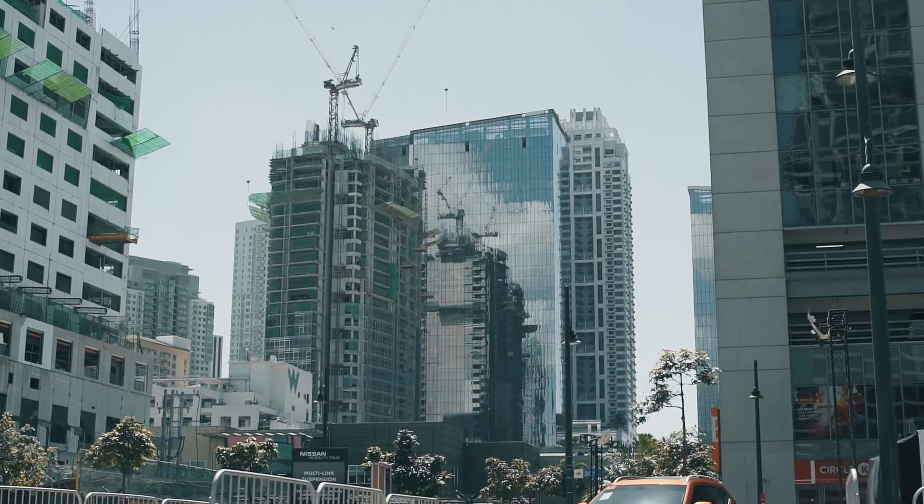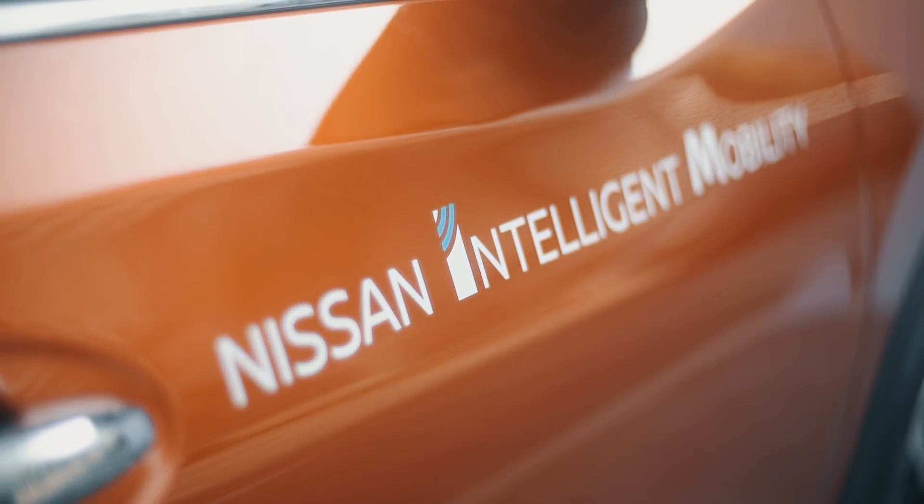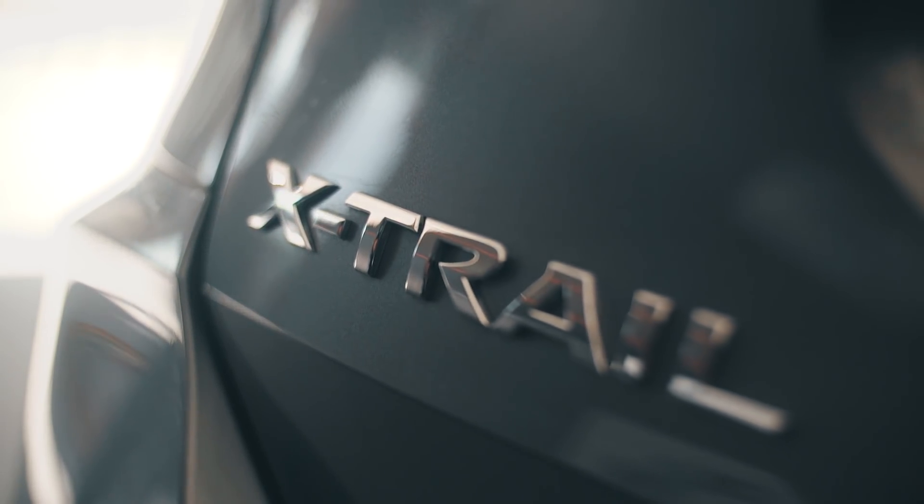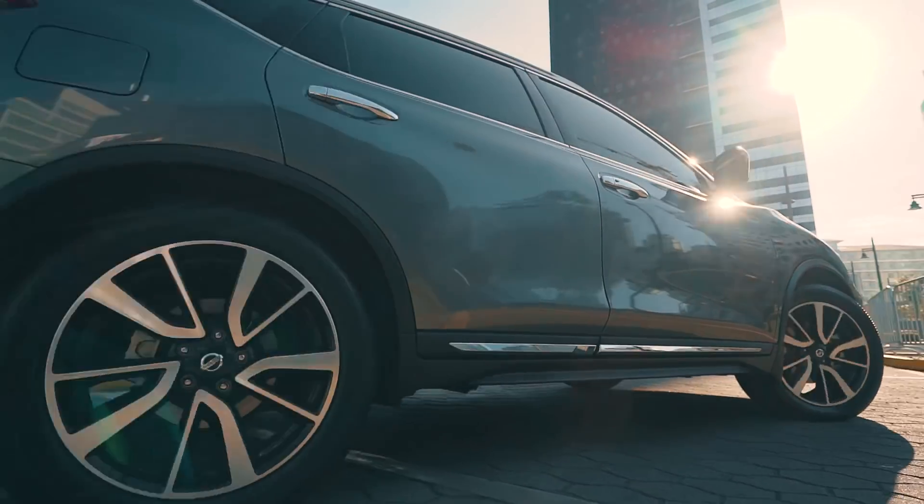The Nissan Mobility Tour is to showcase our Nissan Intelligent Mobility, which has three pillars: intelligent driving, intelligent power, and intelligent integration. In the Philippines, what we have is intelligent driving, and it basically helps drivers to be more confident, comfortable, and safe while driving. Technology is used to help you see and feel safer while driving around in this traffic.